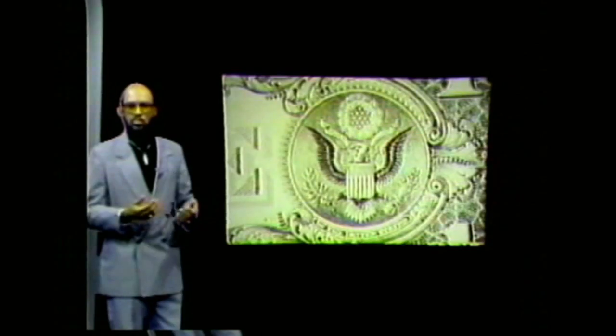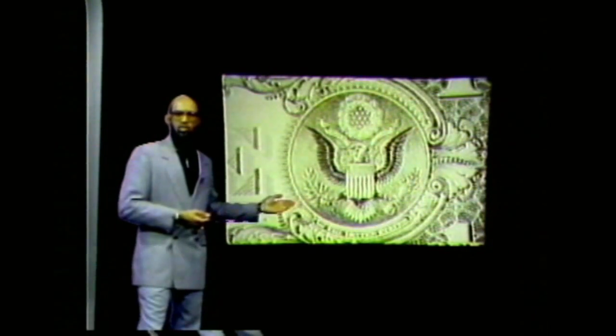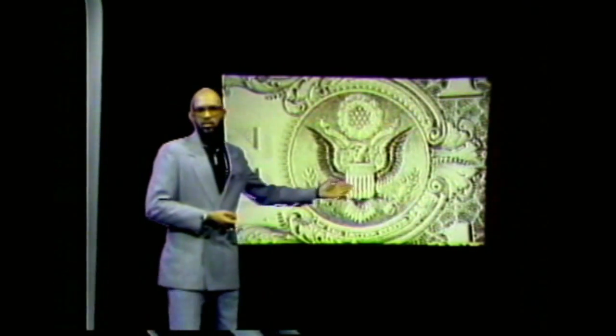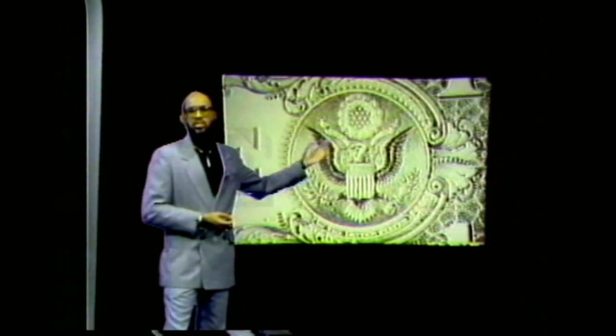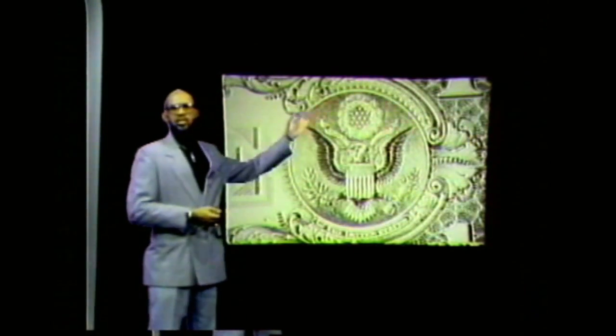As we move forward to look at the front of the Great Seal of the United States of America, we see the eagle. The eagle is a symbol which represents this nation — its power and creativity. The eagle holds in one claw an olive branch with 13 leaves and 13 berries. In the other claw, the eagle holds 13 arrows. On the eagle's chest is a shield with 13 stripes. In the eagle's mouth is a banner with the words E Pluribus Unum, comprised of 13 letters. Above the eagle's head is a cluster of 13 stars. In all, the number 13 is repeated 13 times in this Great Seal.